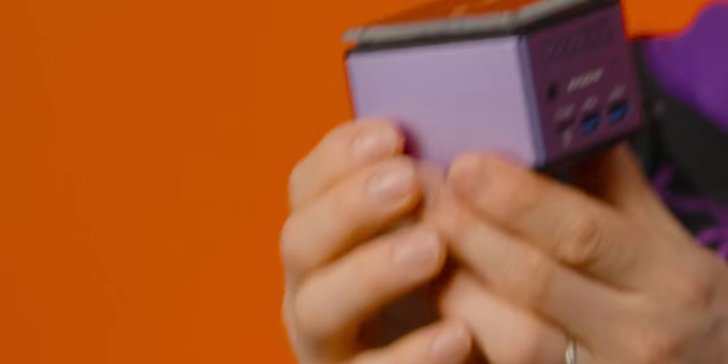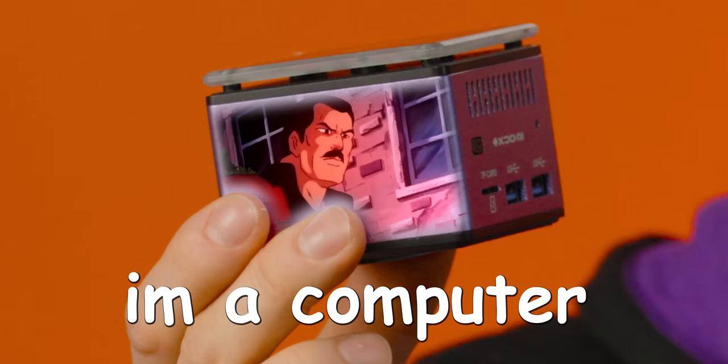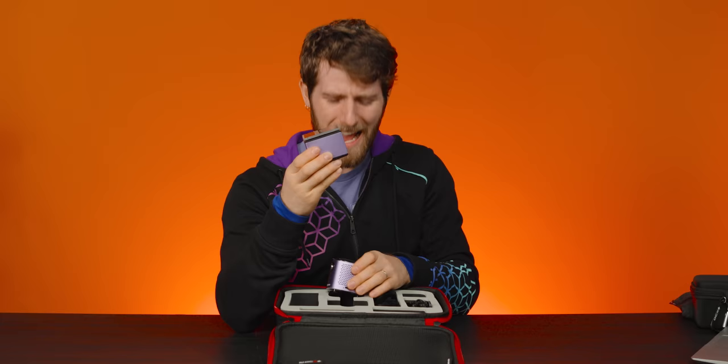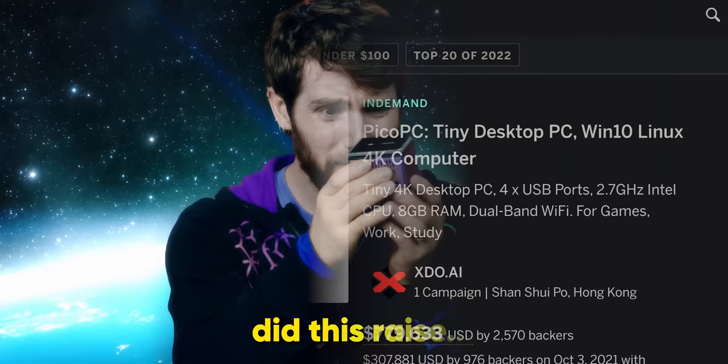Let me get this straight. This is a computer, I'm a computer, and this is its monitor. This raises a lot more questions than it answers. Like what's a J series Intel CPU? And how on earth did this raise over a million Canadian dollars on Indiegogo?